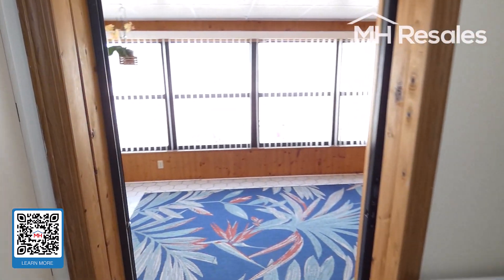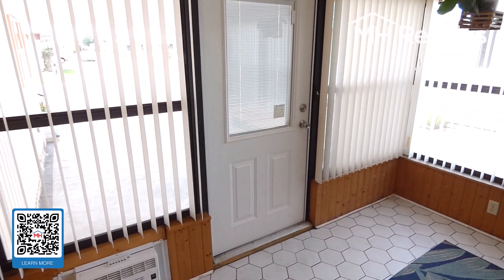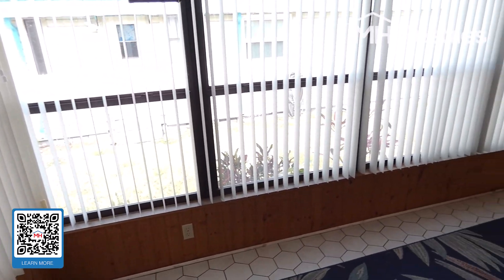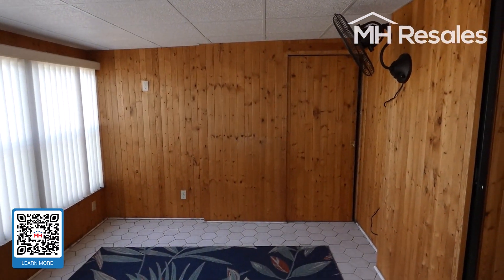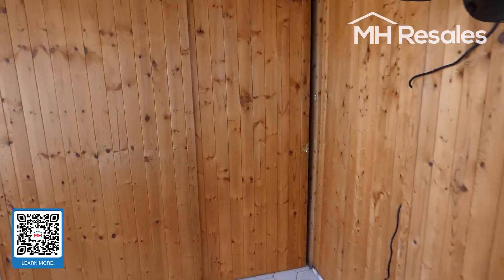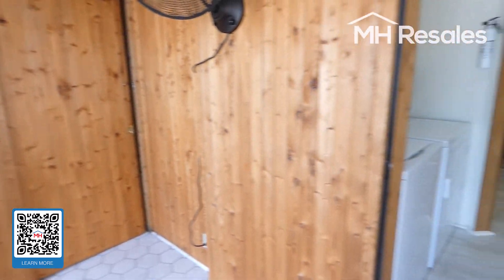Stepping down into a nice Florida room — nice tiled room, light and bright — with real knotty pine wood paneling. Behind this door, there's a step down to the shed and an entrance to the back of the home.